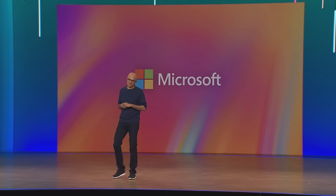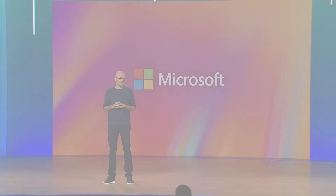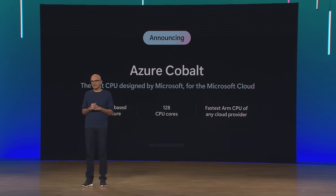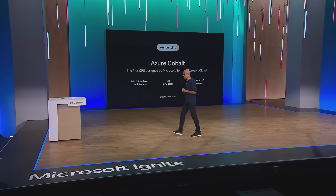Good morning, and welcome to Ignite. It's great to be together in person right here in Seattle. I'm thrilled to introduce our very first custom in-house CPU series, Azure Cobalt, starting with Cobalt 100.